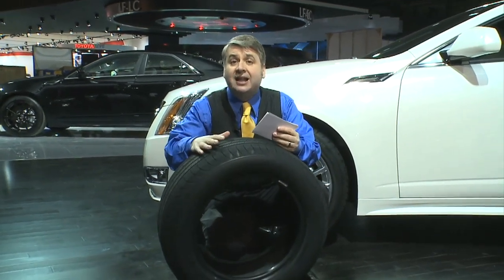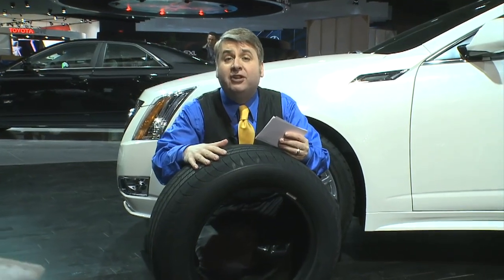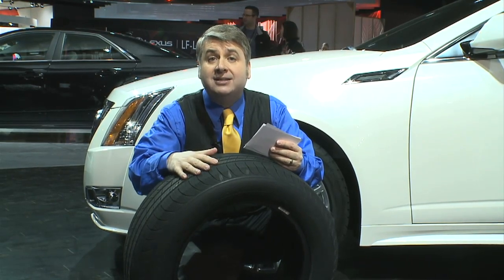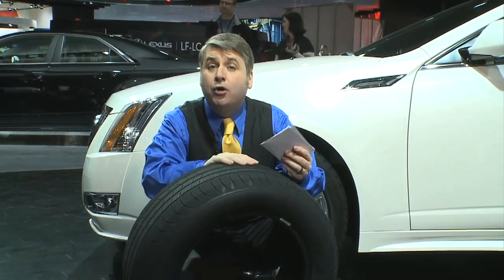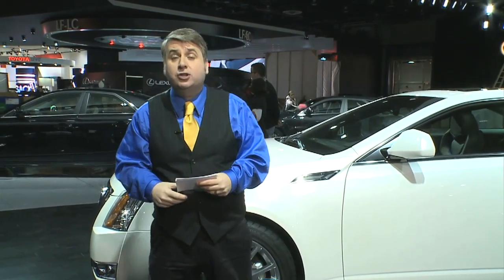Those are good car technologies, but car technology is not the only thing on display here at the auto show. This is tire technology — the Defender from Michelin. They say this will actually save you 250 dollars per year, because you put these on your car and they'll pay for themselves. It's a 90,000 mile tire that helps you stop in a shorter braking distance and also helps you drive your car more safely.